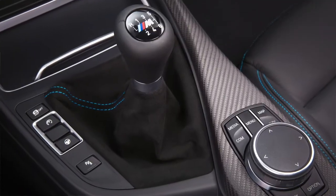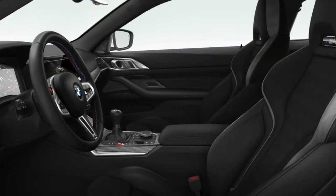The only BMWs that currently offer a manual transmission are the M2, the M3, and the M4 — three vehicles. So the final thing I don't like about this vehicle, and I guess most BMWs, is the fact that there is no longer a manual transmission. I need a small moment of silence.